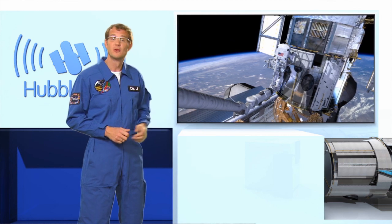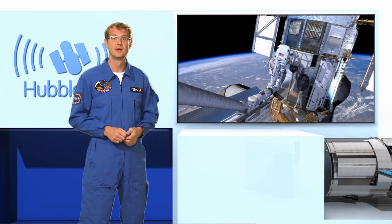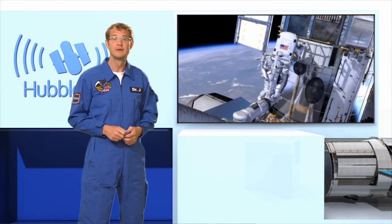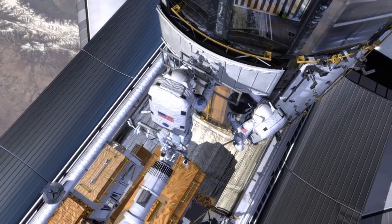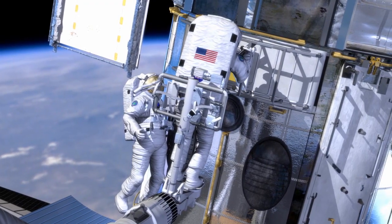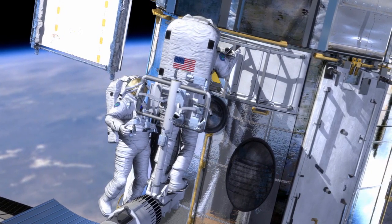The first new instrument, the Wide Field Camera 3, is essentially an upgraded digital camera, just like the ones you and I might use for our holiday snapshots — except that this one boasts 16 megapixels, can observe in the ultraviolet, visible and infrared regimes, and it weighs several hundred kilos.